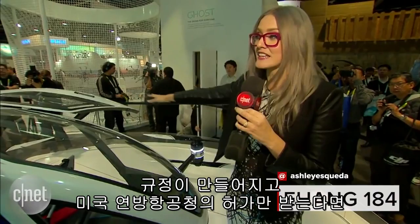Once those regulations and the FAA approves this, I predict I'm going to have one of these to get through LA traffic.